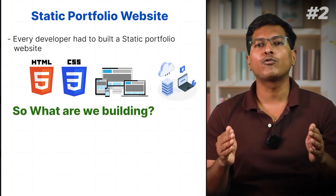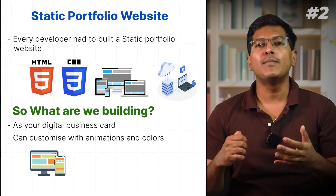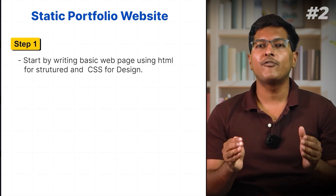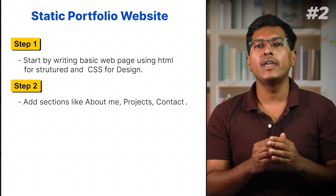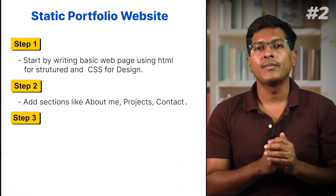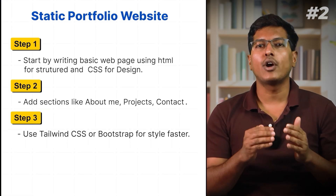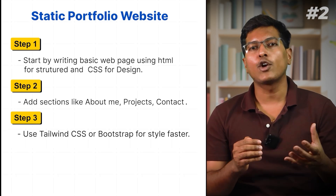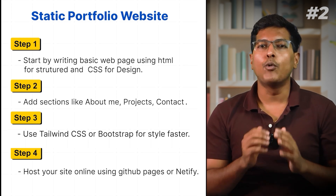Think of a static portfolio website as your digital business card but customizable with animations and colors. Start by writing a basic web page using HTML for structure and CSS for design. Add sections like About Me, Projects, and Contact. Use Tailwind or Bootstrap to style faster. Make sure it looks good on phone too by using Media Queries. Post your site online using GitHub Pages or Netlify — both are free.